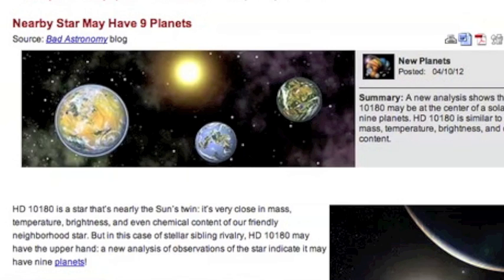This is a great article about a Sun-like star not too far away. It looks a bit like our own solar system — this one has nine planets.